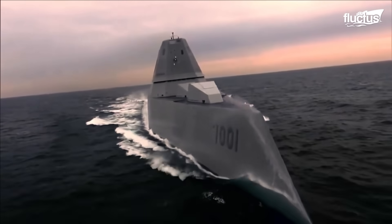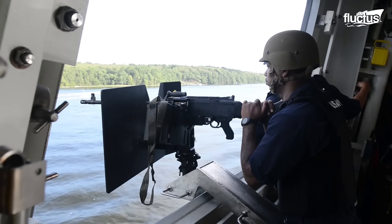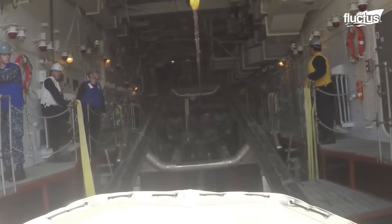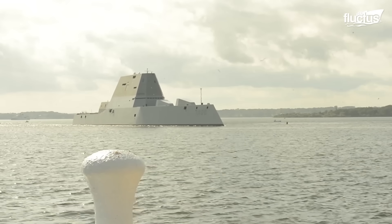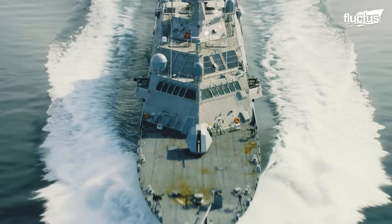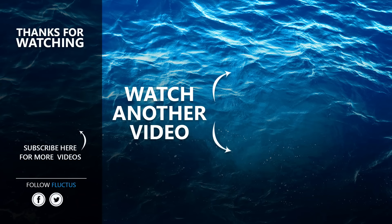Destroyers continue to be vital assets in maintaining maritime superiority. As navies modernize and face emerging threats, the importance of advanced ships and surface vessels keeps increasing. This is why the emergence of ships like destroyers, LCS, and USVs will become more and more frequent. That's the end of this video — make sure to subscribe to this channel so you don't miss any of our new content. See you next time.